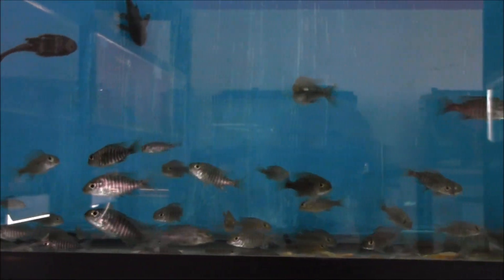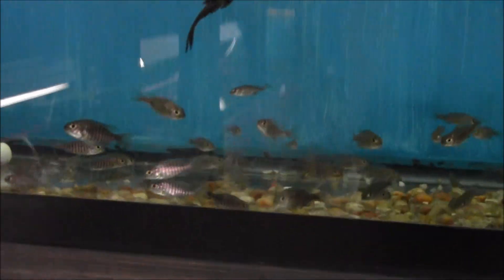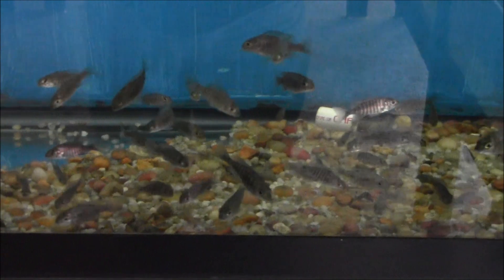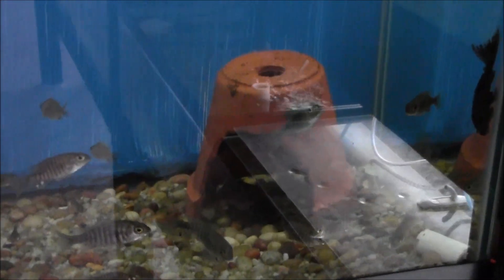We call them Ethels because we've got a dog named Ethel and it's just easier to say that. These guys are incredibly difficult to sex when they're this size, even when they're three inches.